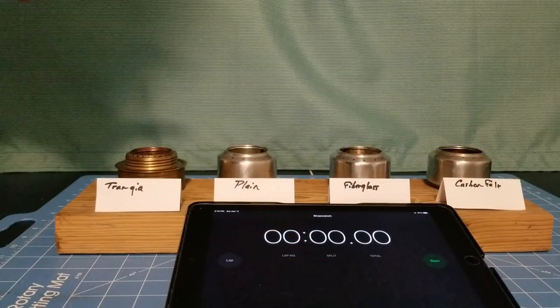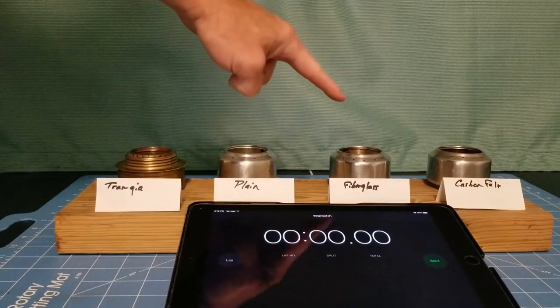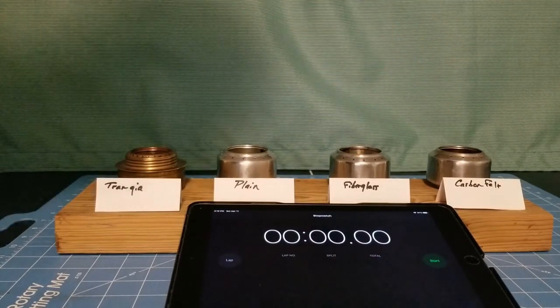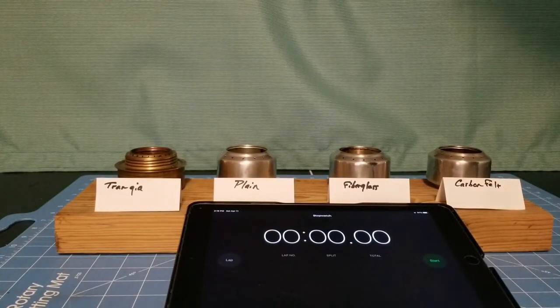So I've put an ounce of HEET into the Trangia, the plain soda can stove, the soda can stove with the fiberglass wick, and the soda can stove with the carbon felt wick. I'm going to light these as quick as I can, start the timer, and then we'll see which one blooms fastest and which one burns longest. Starting right now.